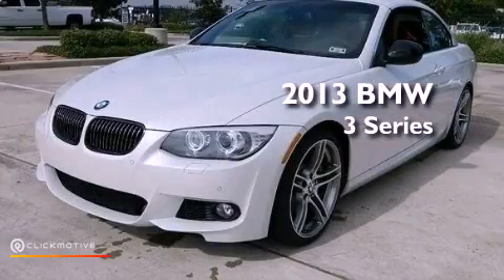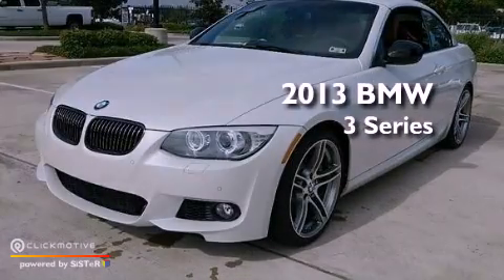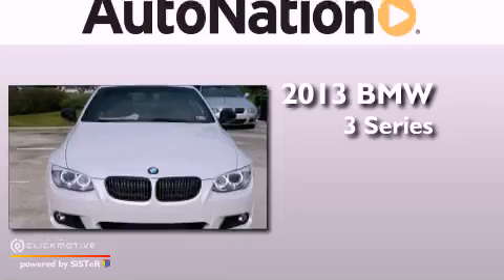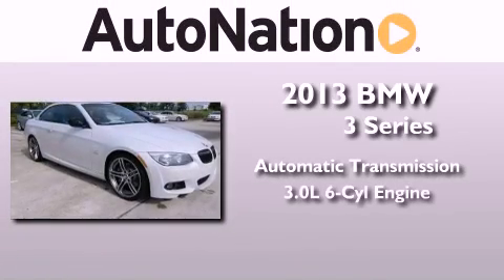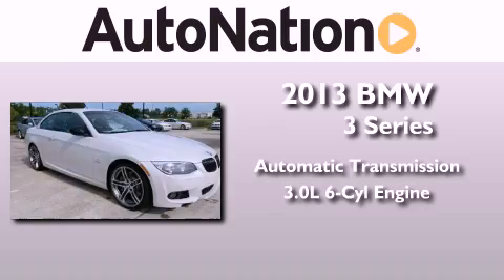This is a brand-new 2013 BMW 3 Series. This car has an automatic transmission and a 3.0-liter inline six-cylinder engine.